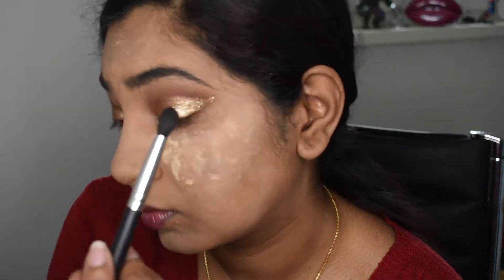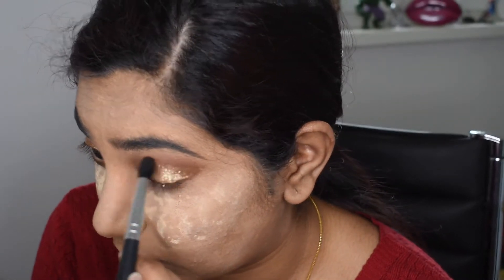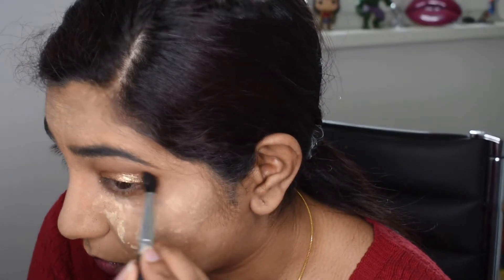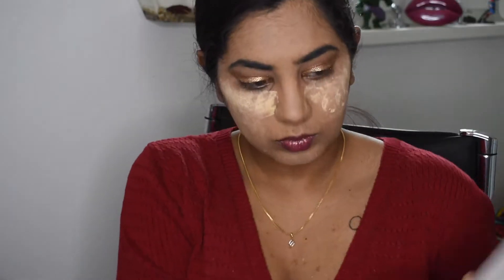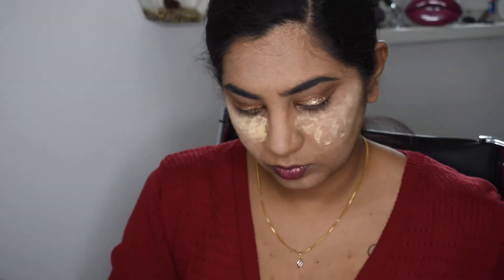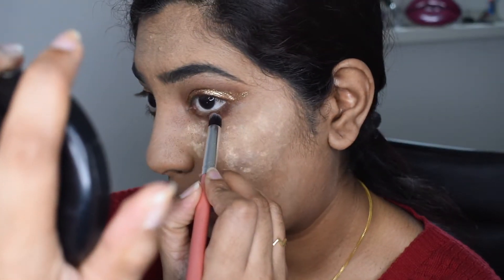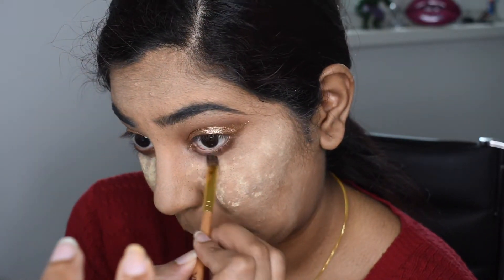I'm doing the same steps on my other eye. Then I'm taking my blending brush and blending the glitter eyeshadow very lightly — I don't want a fully blended look because Priyanka Chopra's look wasn't completely blended. I'm taking that matte brown shade again on a pencil brush to lay it on my lower lash line, then blending it out with my eyeshadow blending brush.